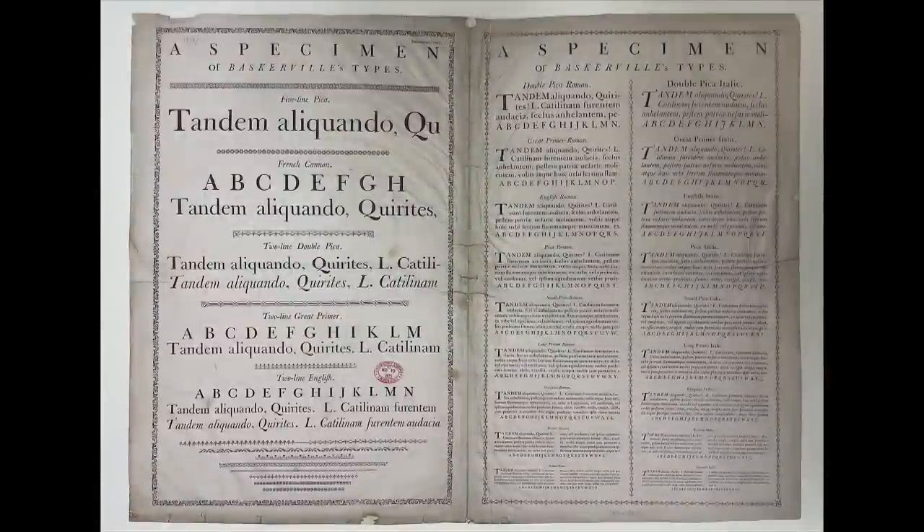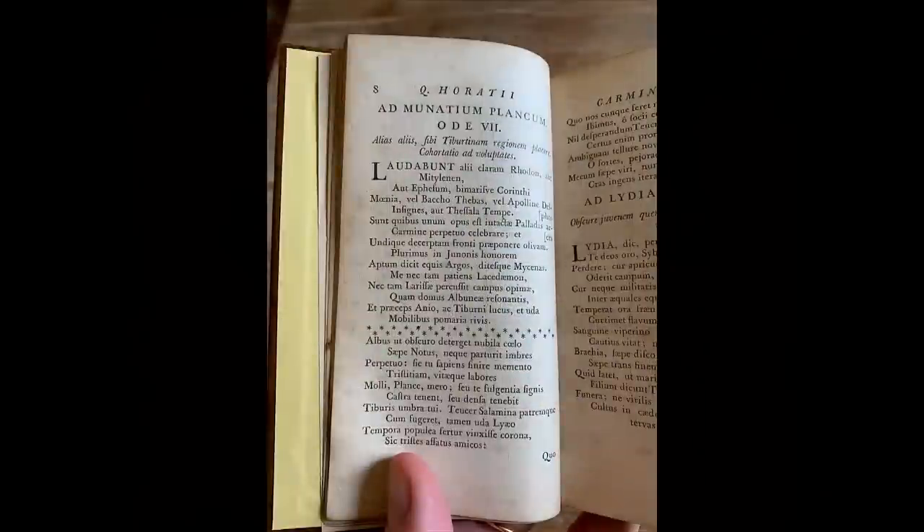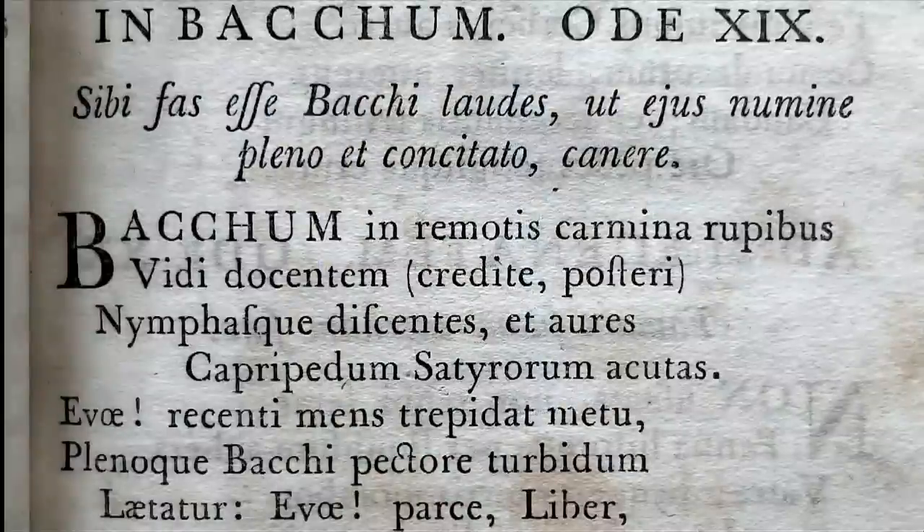Baskerville issued a number of specimens showing different sizes of his types in various states of completion, which help us study how he dealt with the issue of scale. But it's looking at different sizes of books from the Baskerville press that we found most useful. Compared to Virgil and Terence, this Horace is tiny and was set in a much smaller bourgeois type — around eight points. It is very nice and even.